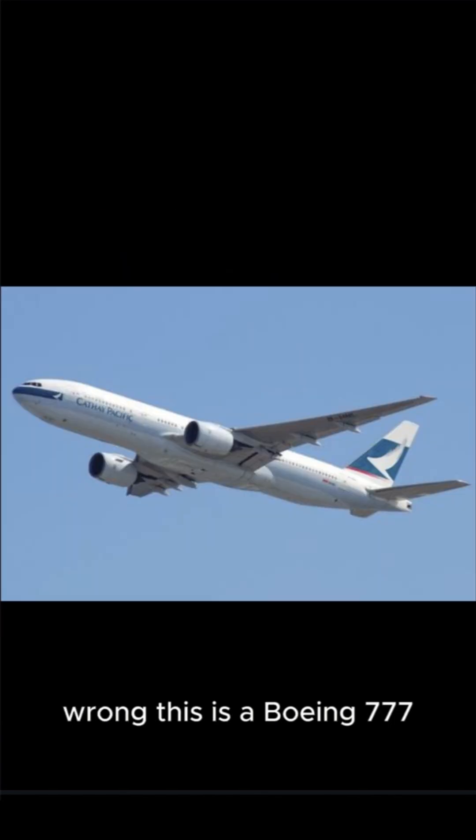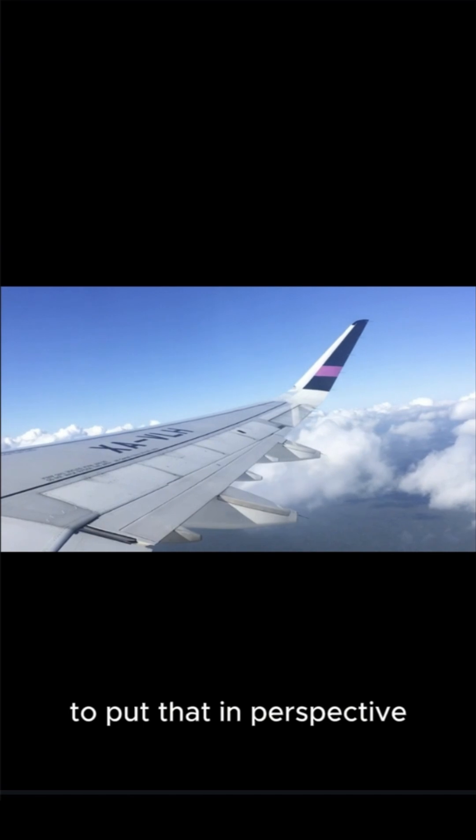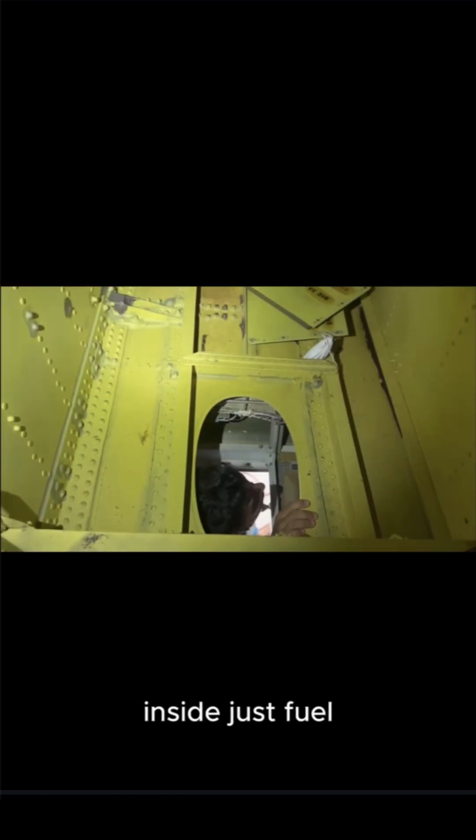This is a Boeing 777. And its wings? They hold 47,000 gallons of jet fuel. To put that in perspective, that's like fitting 15 Mercedes cars inside. Just fuel.